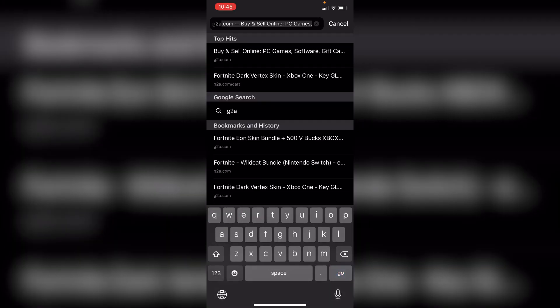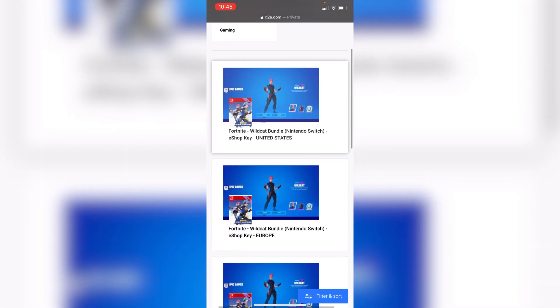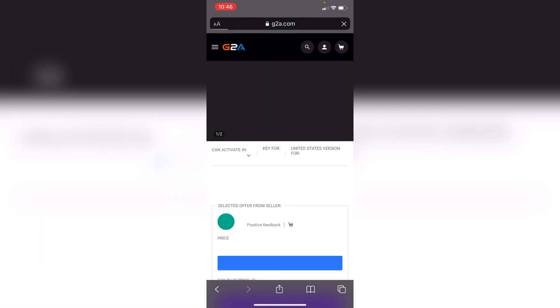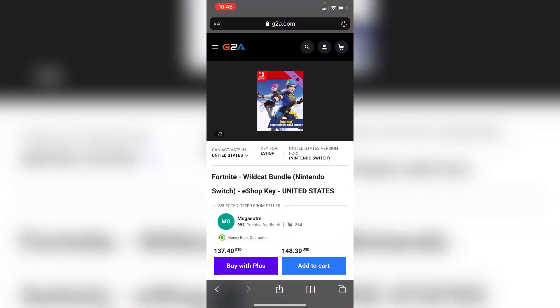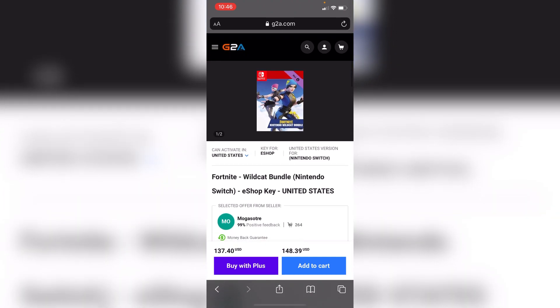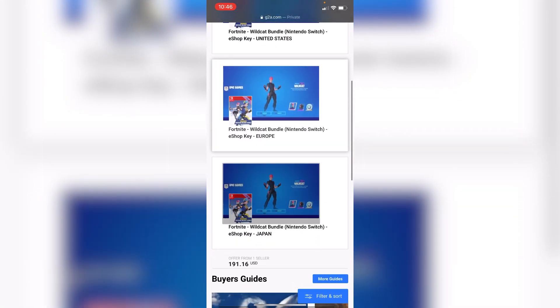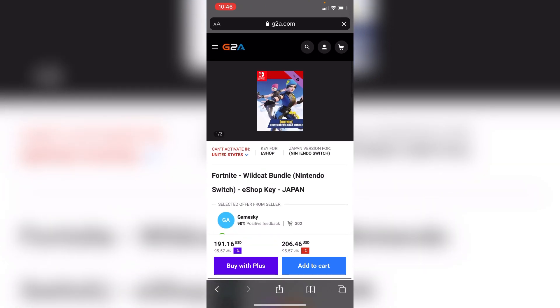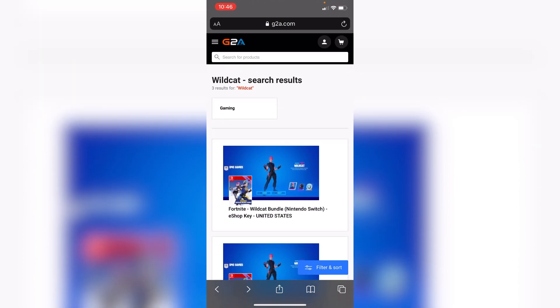Another website you can buy a Wildcat code off of is G2A. Type in 'Wildcat.' I don't recommend this one as much because the codes can be expensive, but a US code here is actually kind of cheap. The seller has 99% positive feedback so it's pretty much legit. Europe codes are $147 and Japan codes are $206, which is a bit weird — but G2A is actually cheaper here than what CD Keys and Neba had.